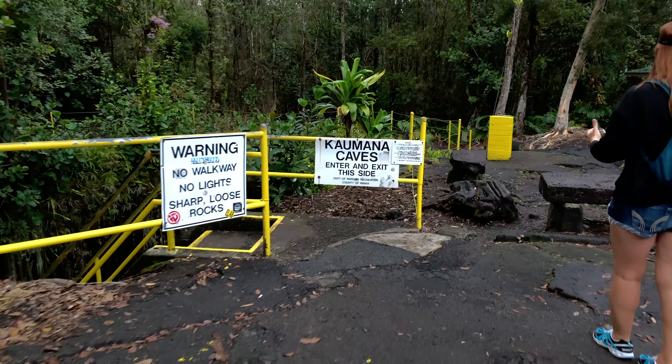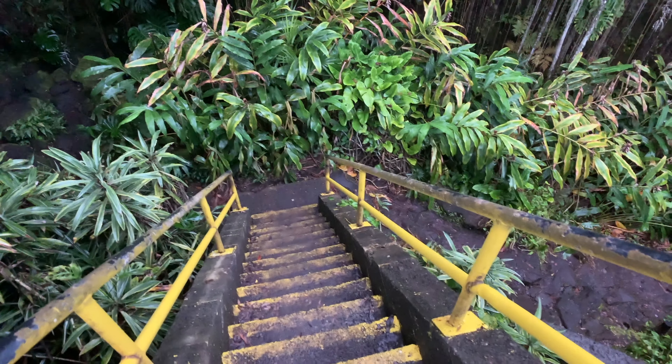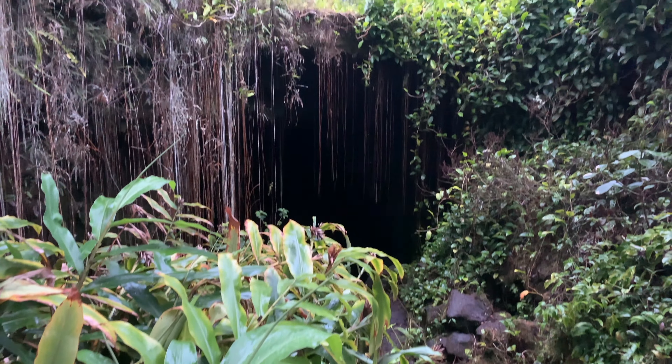We head to Hilo, Hawaii for the next hidden gem on the list — the Ka'amana Caves. If you're looking for something different to do on the Big Island, I highly recommend checking this out. Just make sure that you bring your own headlamp or flashlight.